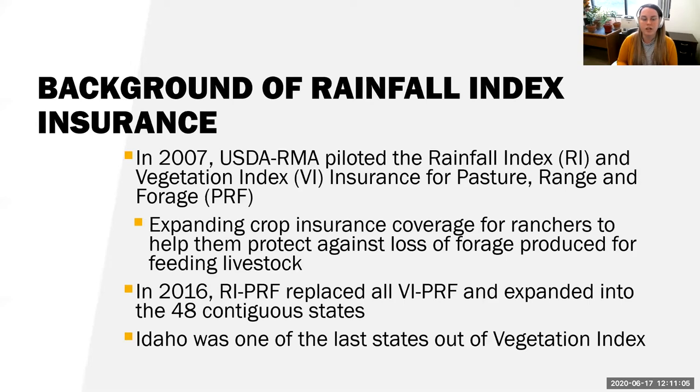Let's jump into PRF. As background: in 2007, RMA piloted the rainfall index and vegetative index insurance for Pasture, Rangeland, and Forage. Idaho was actually one of the states in the vegetative index the longest. It expanded crop insurance coverage for ranchers to help them protect against loss of forage produced for feeding livestock. In 2016, the rainfall index took over all of the vegetative index and expanded into all 48 contiguous states. Idaho was one of the last states out of the vegetative index.